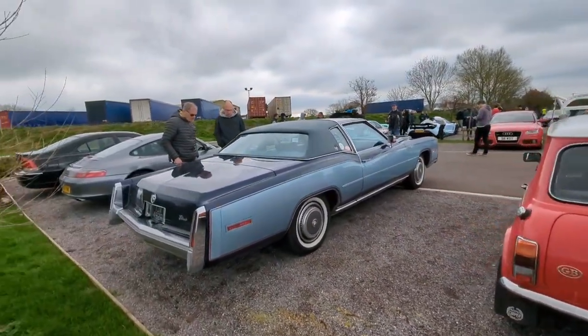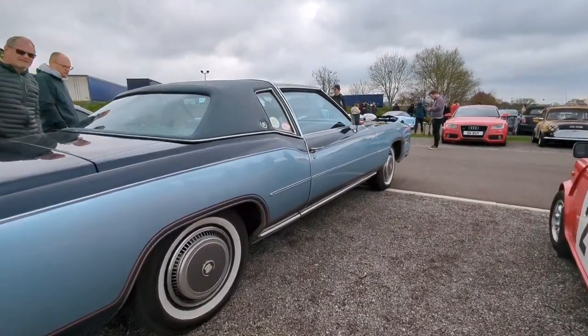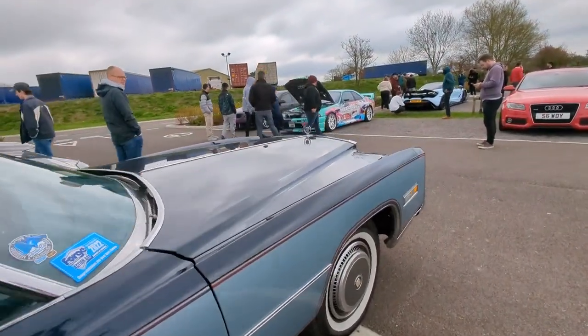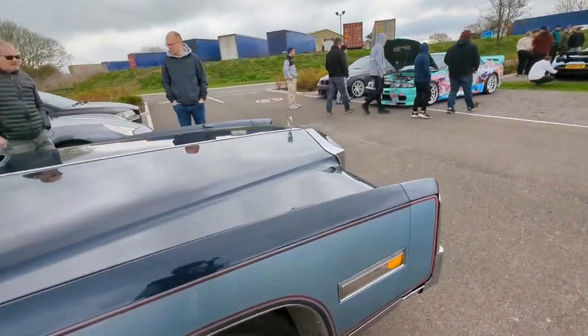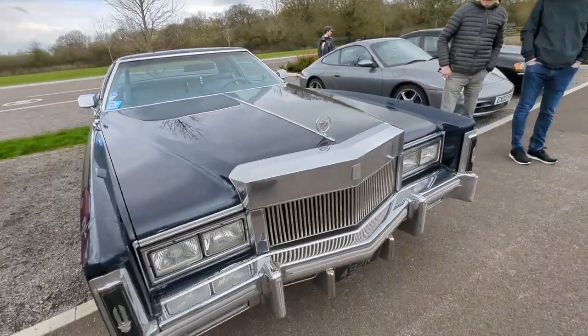Next to it is a Cadillac El Dorado - it's a long walk around this car, it really is!